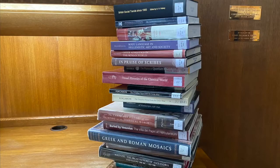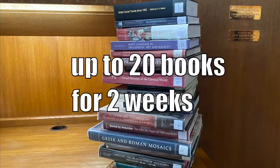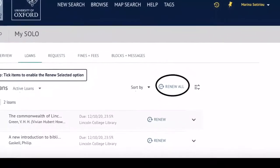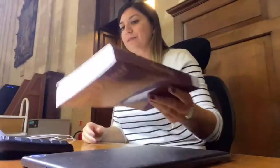We offer a generous borrowing limit. You can borrow up to 20 books for two weeks during term and for the whole vacation during vacations. You can renew books up to three times using your patron record on SOLO. After that, you must bring the book back during office hours to be checked in before it can be borrowed again.